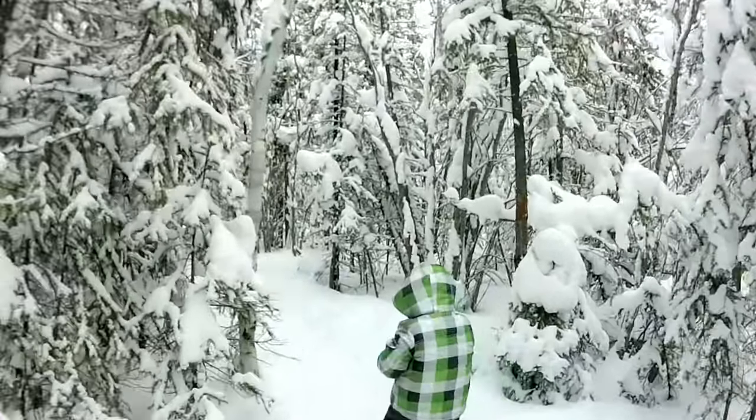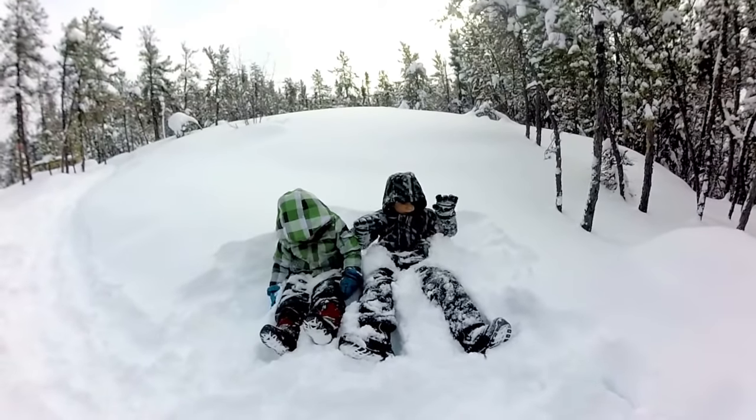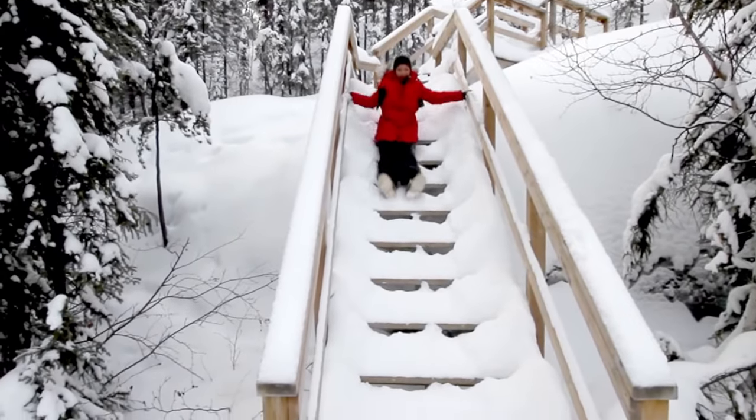Winter hiking is amazing, and with a nearly infinite amount of wilderness surrounding the city, Yellowknife has plenty to offer for families to explore the outdoors. The best part about winter hiking in Yellowknife? No bears.